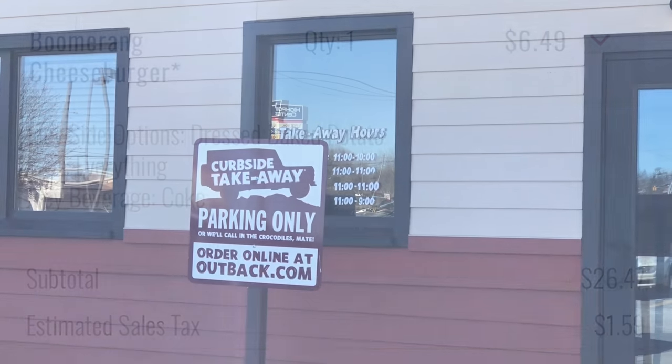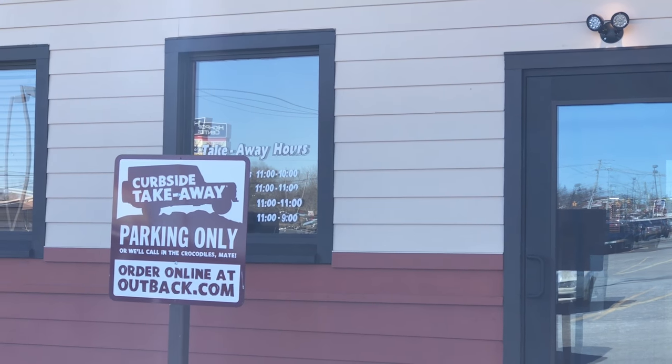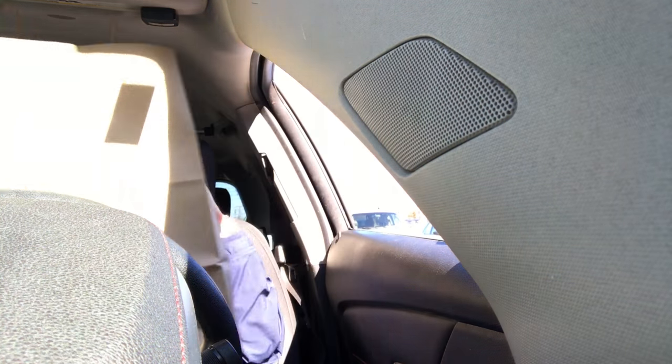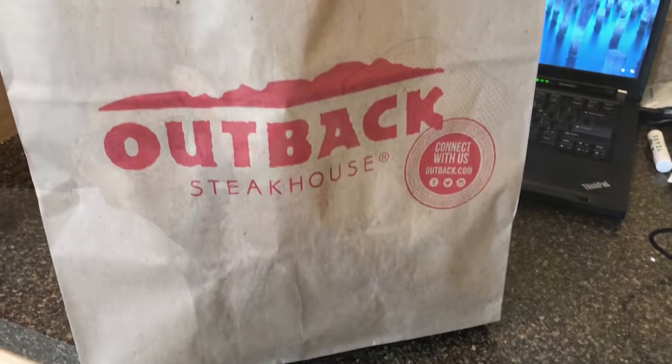We've arrived at Outback and someone comes right out — thanks so much, that was awesome! They quoted 20 minutes and that was exactly 20 minutes, if not 19. Very impressed so far. We have our Outback order and I'm actually excited to see what's inside.